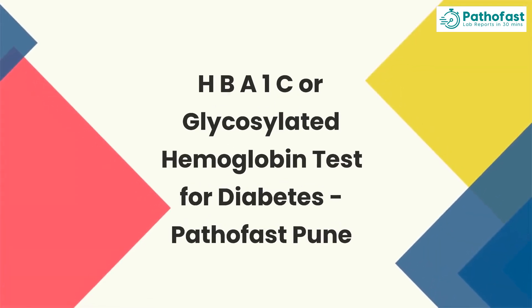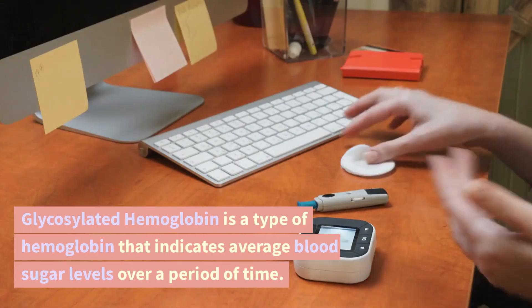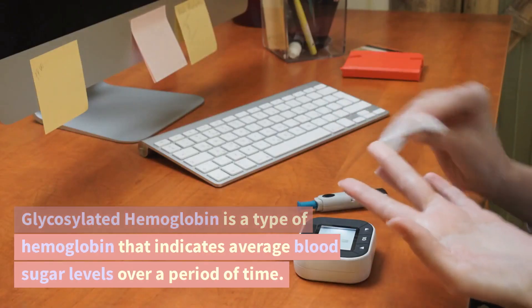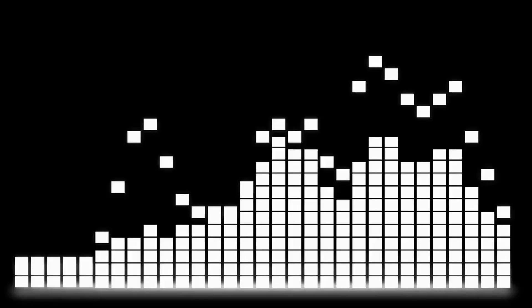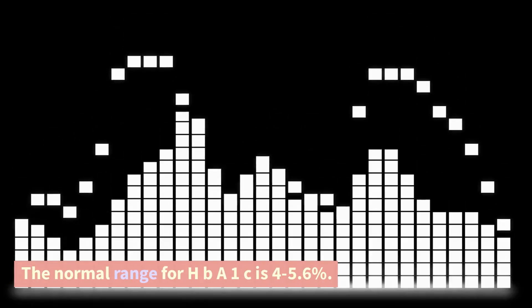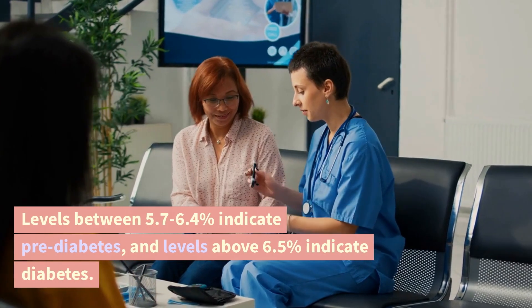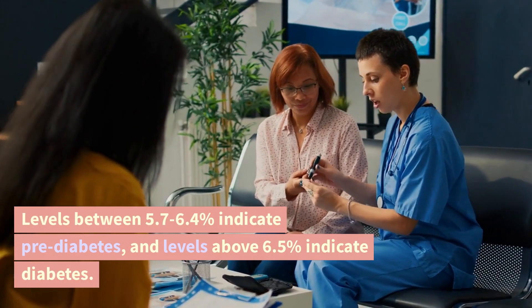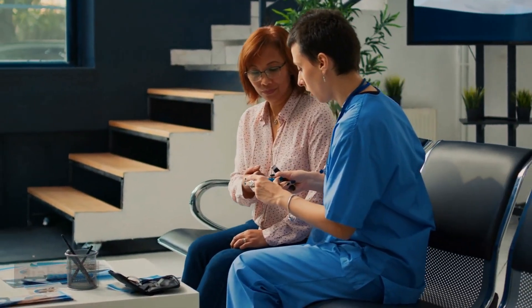HbA1c, or Glycosylated Hemoglobin Test for Diabetes — Pathofast Pune. Glycosylated hemoglobin is a type of hemoglobin that indicates average blood sugar levels over a period of time. The normal range for HbA1c is 4–5.6%. Levels between 5.7–6.4% indicate pre-diabetes, and levels above 6.5% indicate diabetes.